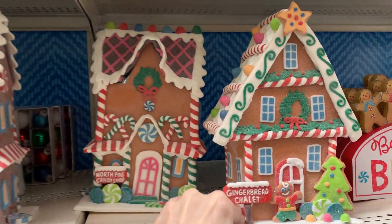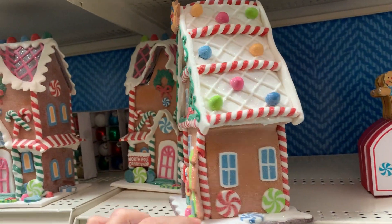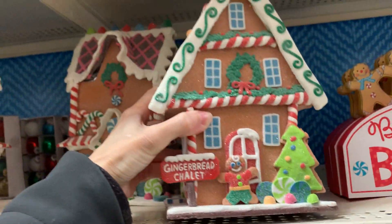Here are some more faux gingerbread houses. These are more colorful than the ones we saw earlier and would probably appeal more to kids. I'm sad to say some of these are not made so well, so you kind of do need to pick through them if you want to get a good one.